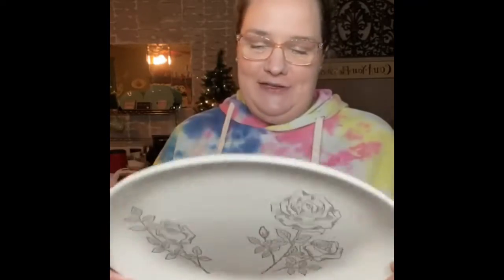I was just drawn to this plate — I just think it's so pretty. The marking on it just says USA, so I'm not sure who made it. But I thought it was so pretty and it was $2.99. I'm going to hang it in my dining room because I have old plates hanging on my walls in there.